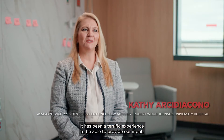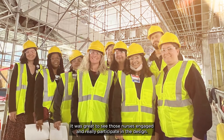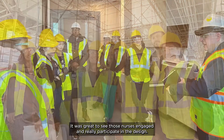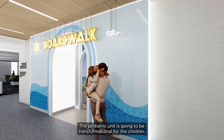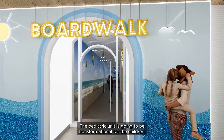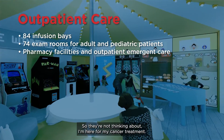It has been a terrific experience to be able to provide our input. It was great to see those nurses engaged and really participate in the design. The pediatric unit is going to be transformational for the children, so they're not thinking about being here for their cancer treatment.